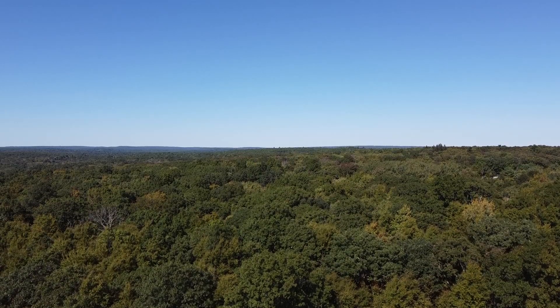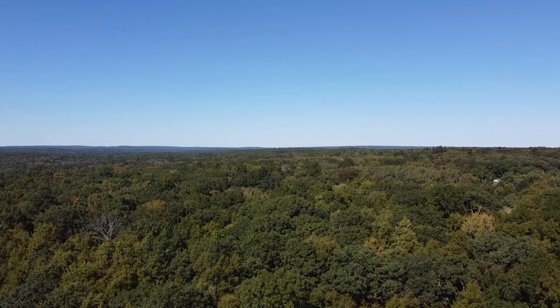Currently, we are at the Rifco Woodlot in Foster, Rhode Island, which is in the western part of the state, one of our more rural communities, rural parts of the state.